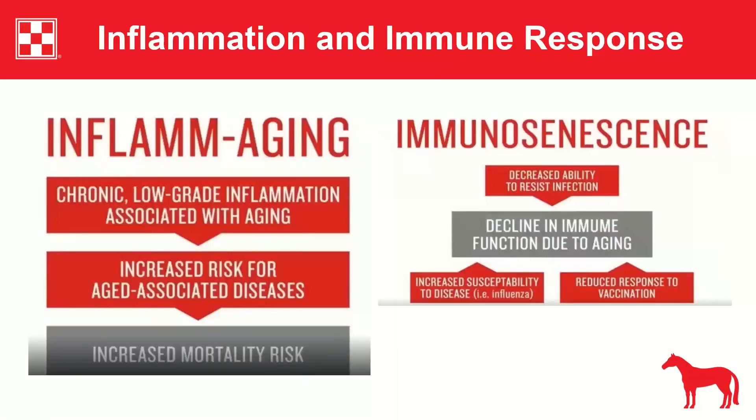Aging horses develop a chronic low-grade inflammation, similar to what humans experience. This inflammation increases the risk of age-associated diseases and raises mortality rates. Additionally, the immune system weakens, leading to increased susceptibility to disease and a reduced response to vaccination.